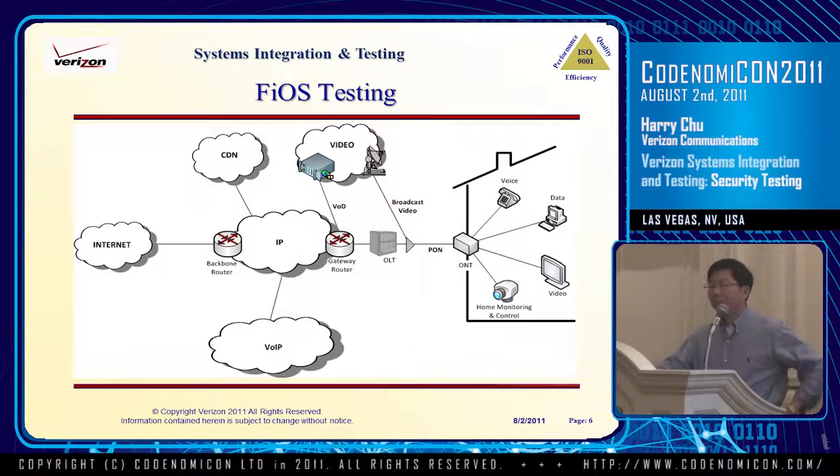One of the largest testing projects we've ever had is FiOS. Hopefully everybody has heard of FiOS, because we've spent a lot of money building up this network — I think more than $20 billion. It's a highly sophisticated network. Basically we build out fiber all the way to the customer's premises. It's FTTH fiber, enabling us to provide very high speed internet access — at this point the technology offers up to 150 Mbps. It also provides IP as well as video services. As you can see from the diagram, there's a lot of equipment involved.